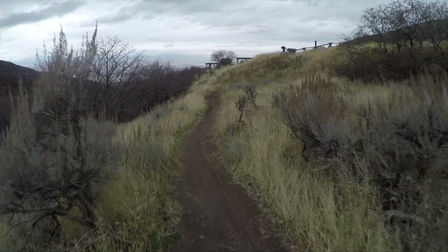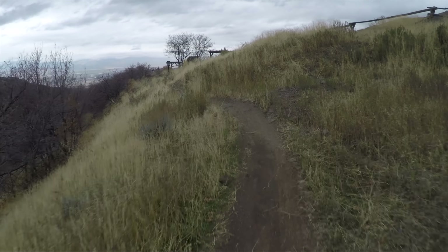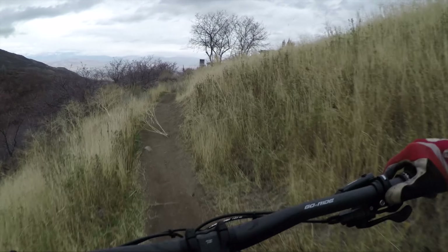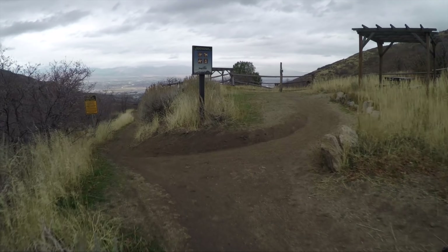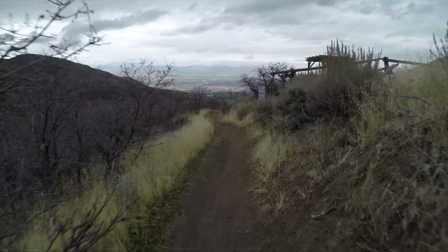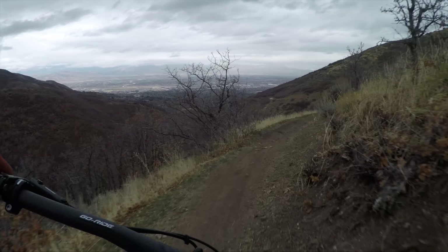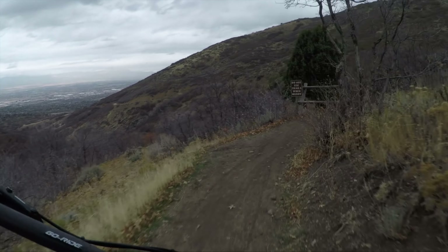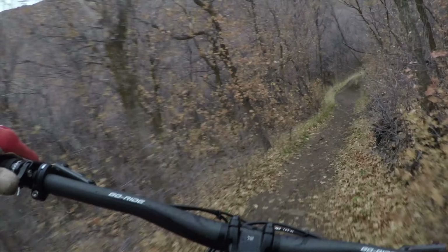We saw how it did on the steep stuff with some gnarlier terrain. Now we're getting down to the more smooth, easy trails that I usually ride. Really excited to see how nimble it is — see if it gets around these twisties and tight turns. For those of you who have never seen my channel, welcome. We do bike reviews. Thanks for sticking around, and lots more bike reviews to come. Let's see how this thing does on the agility course today.